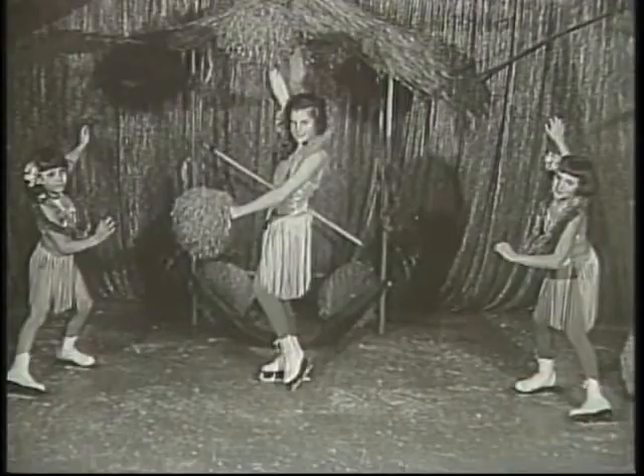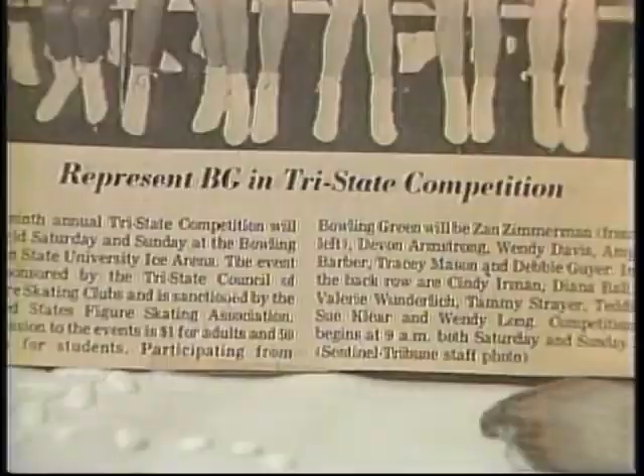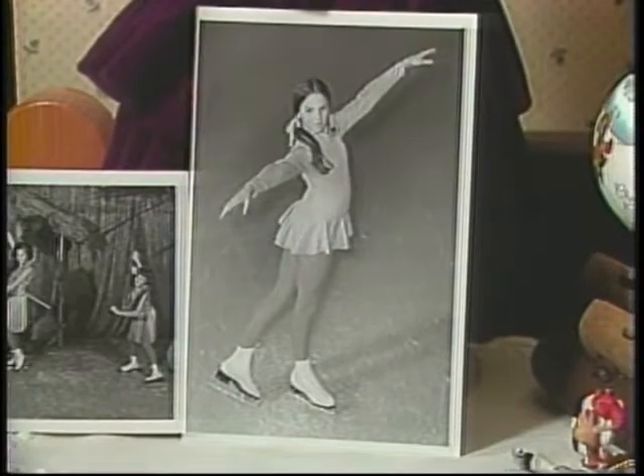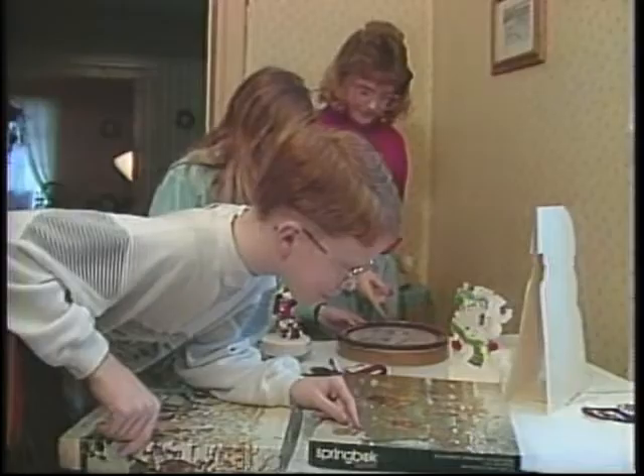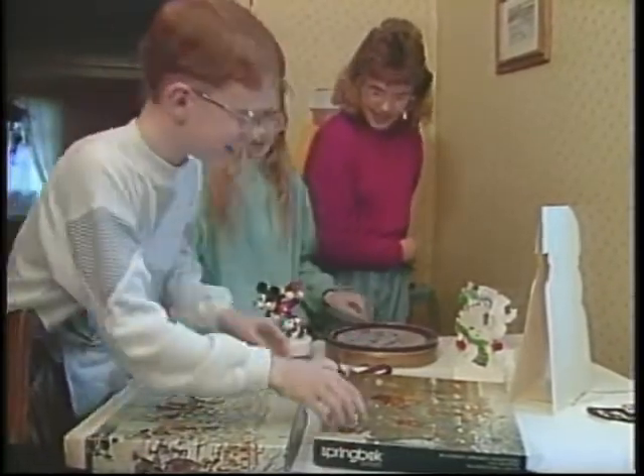Did you participate in any ice skating competitions? Yes, I did. I also skated in some ice shows and played everything from a Hula Girl to the Wicked Witch of the West in The Wizard of Oz. Bowling Green sponsored a competition every year called the Tri-State Competition, and I competed there, and I also competed in Lansing, Michigan. It was a lot of work and very nerve-wracking, but it was always a great way to get your picture in the paper.